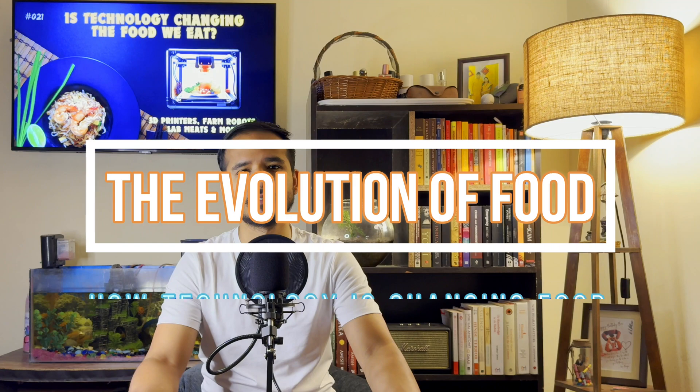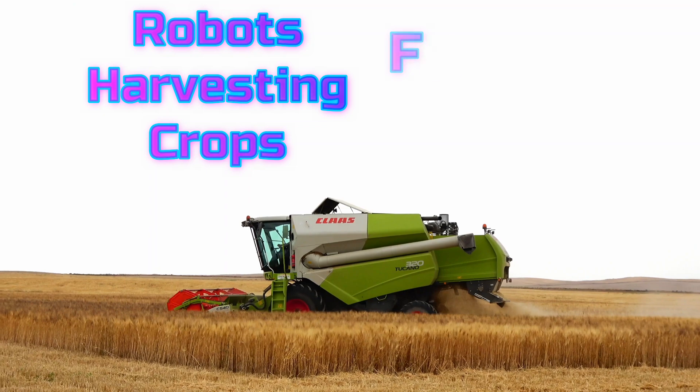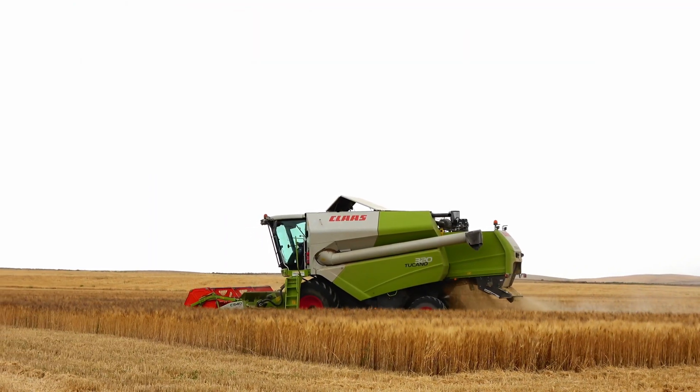Hey everyone, welcome back to Spillage. Today we're diving into something super exciting: how modern technology is completely changing the way we eat. From robots harvesting crops to futuristic food, we're exploring how technology is making our meals more amazing. Buckle up and let's get into it.